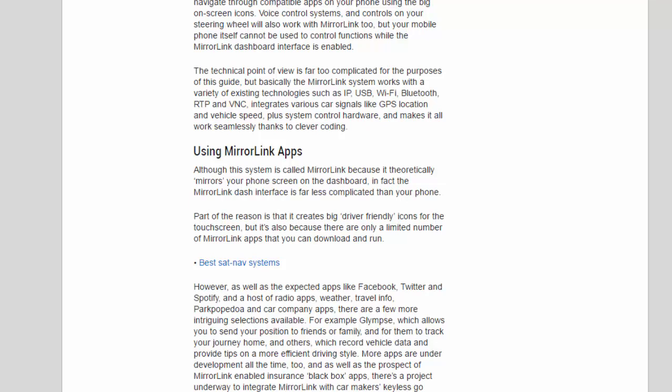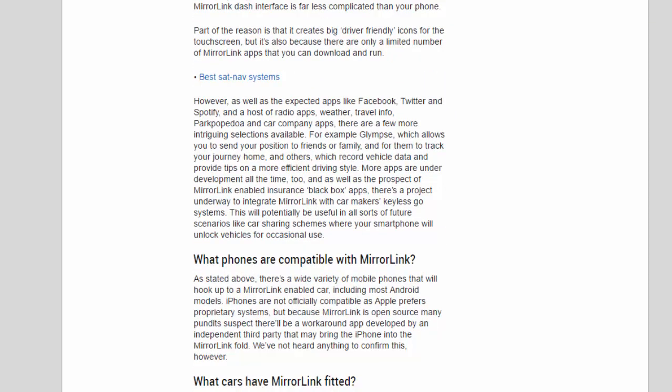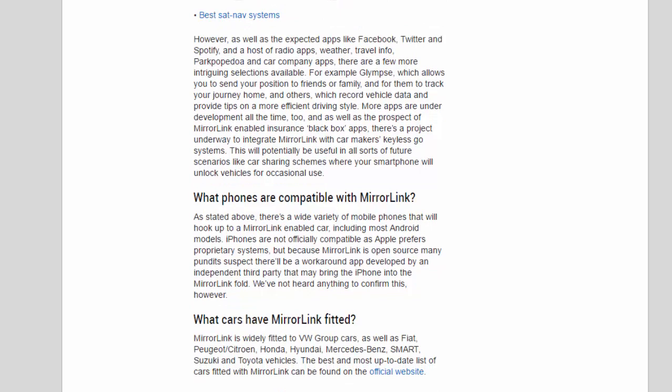Although this system is called MirrorLink because it theoretically mirrors your phone screen on the dashboard, in fact the MirrorLink dash interface is far less complicated than your phone. It creates big driver-friendly icons for the touchscreen, but there are only a limited number of MirrorLink apps available. As well as expected apps like Facebook, Twitter, Spotify, and a host of radio apps, weather, travel info, parking, and car company apps, there are more intriguing selections — for example, Glimpse, which lets you share your position with friends or family, and apps that record vehicle data and provide tips on a more efficient driving style.